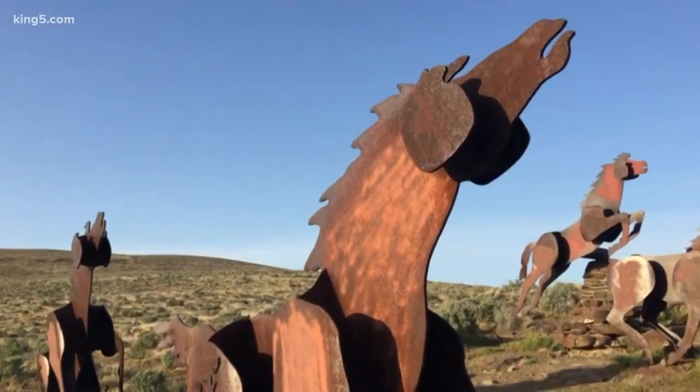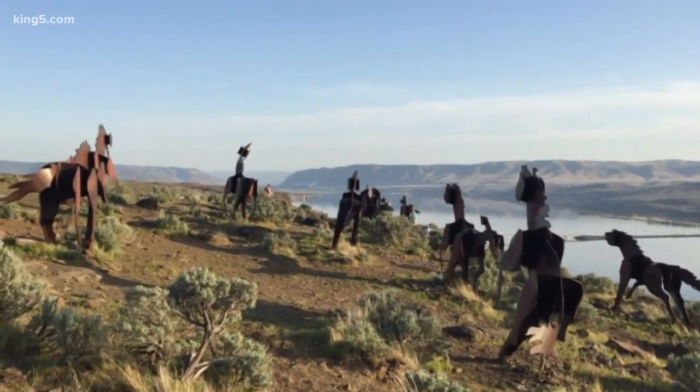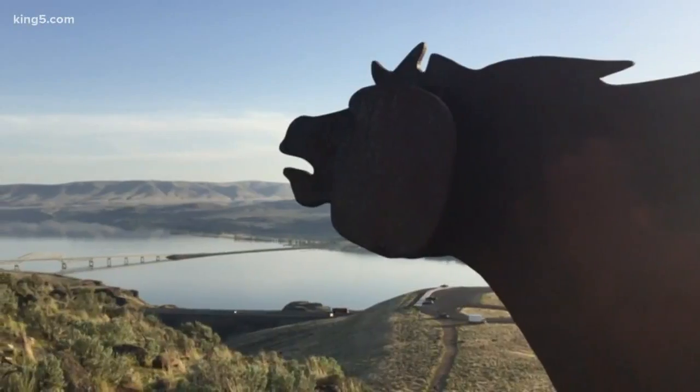The piece embodies the idea of running free, to roam where you want. While you're traveling to your next adventure and have a little time, this is worth a stop.